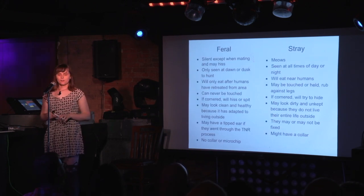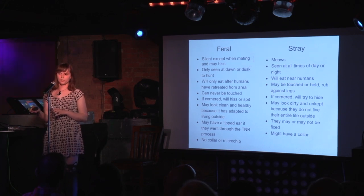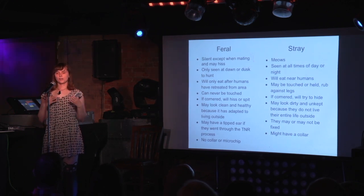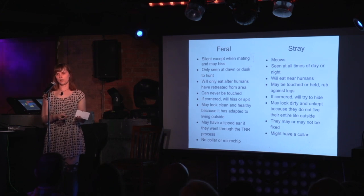Here are some traits to look for if you come across a cat outside. These traits come from the Humane Society of Huron Valley's website. You might be familiar with their Trap, Neuter, Return Program, which is the best way to control feral cat colonies — they trap a cat, bring it to the facility, spay or neuter it, and since it's not adoptable they release it back into the colony. Since the colony no longer has reproductive ability, it eventually dies out.